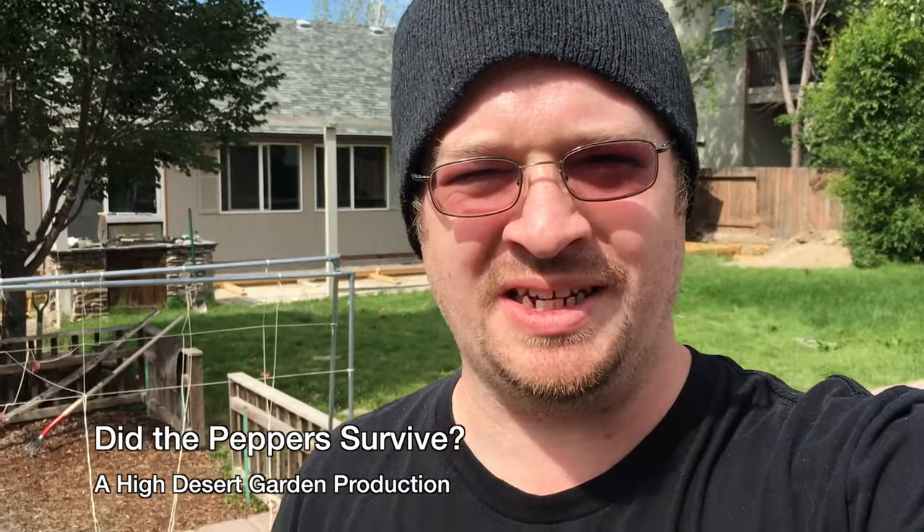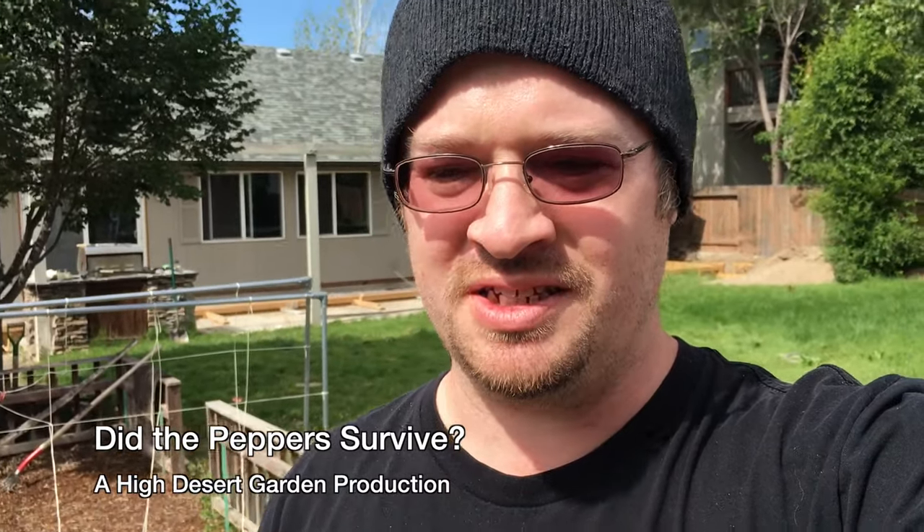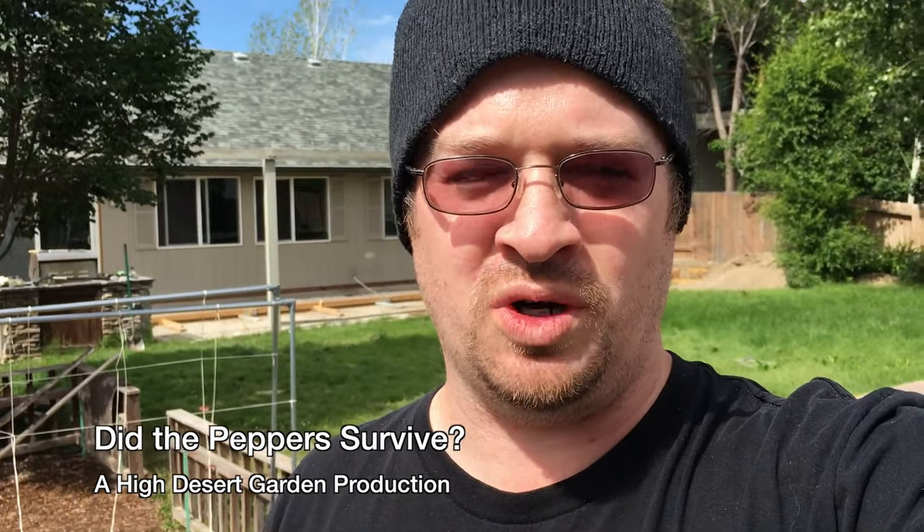Good day everybody, welcome back to the High Desert Garden. If you are from this area of Central Oregon, you know that we still get really cold nights and we can get frost all the way up into mid July.